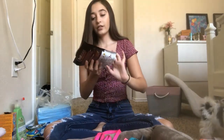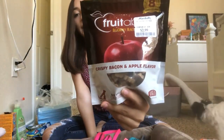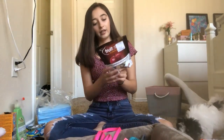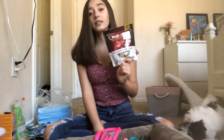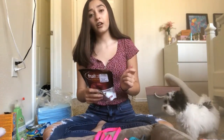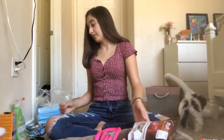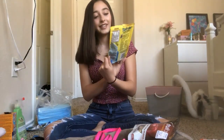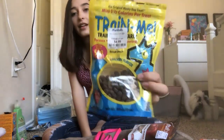The next category we have is training. The first thing we have are these Fruitables bacon and apple treats — I got these from Marshalls for $2.99. I'd definitely recommend getting some sort of treat with pumpkin because that's really good for your dog's digestive health. The next type of treat we have are these Train-Me treats.